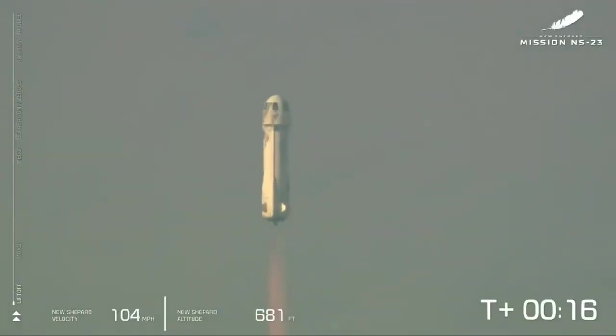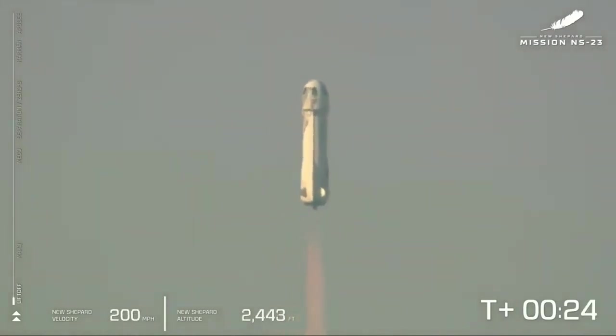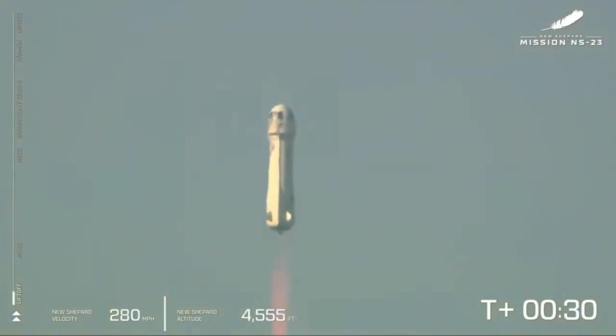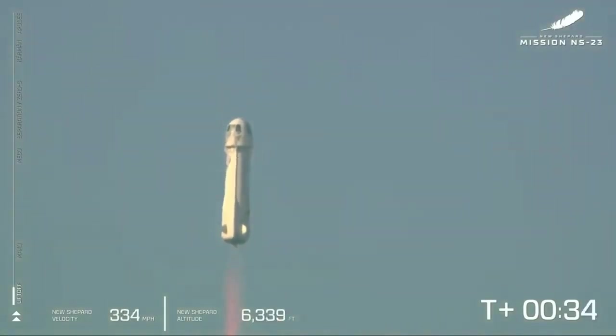Mission control confirms New Shepard has cleared the tower and is headed to space. You can see on the lower side of your screen that we're gaining speed as New Shepard gains altitude. The bar on the left shows the vehicle's ascent. We actually started at around 3,700 feet MSL — that's how far above mean sea level we are out here at launch site one.